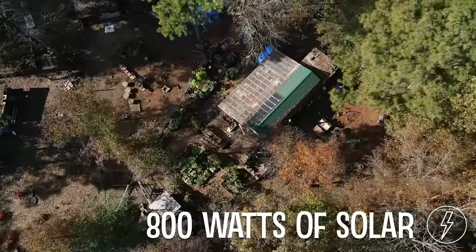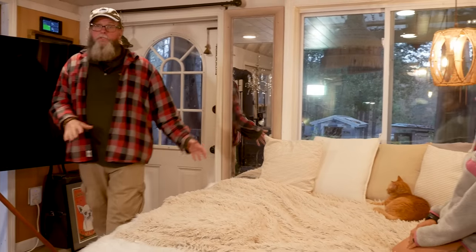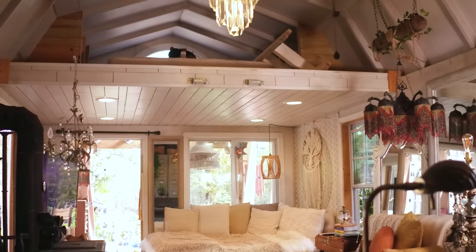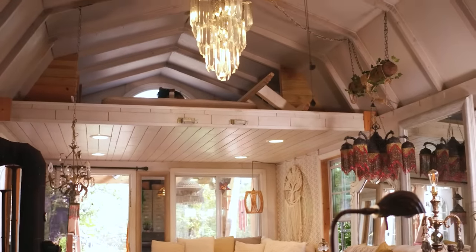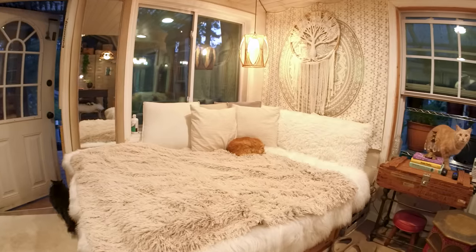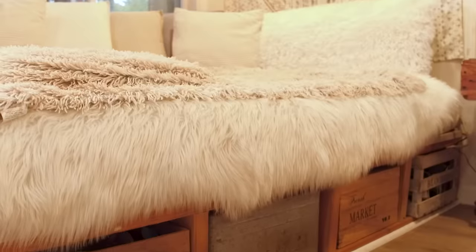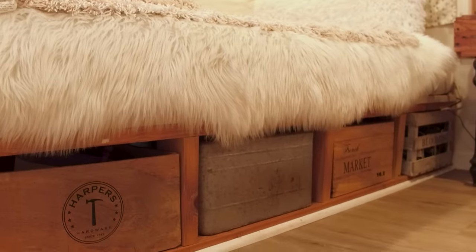People want to know why we sleep downstairs. We used to sleep up in the loft for over 10 years, but I'm in my 60s and it started becoming a challenge going up and down the ladder in the middle of the night. Now we made all these little cubbies right here, and there's storage underneath as well.